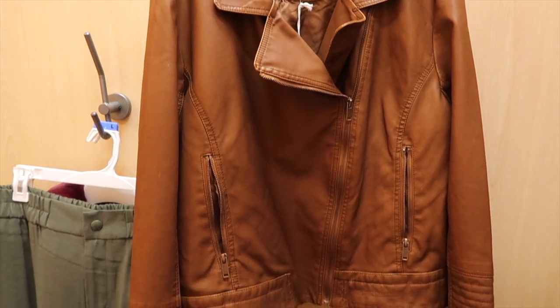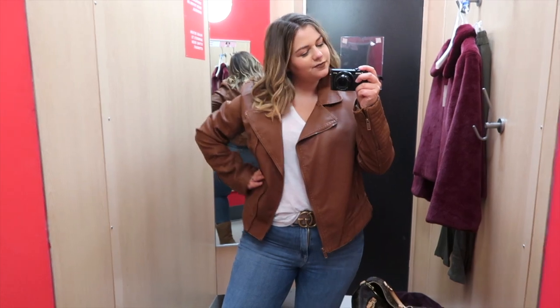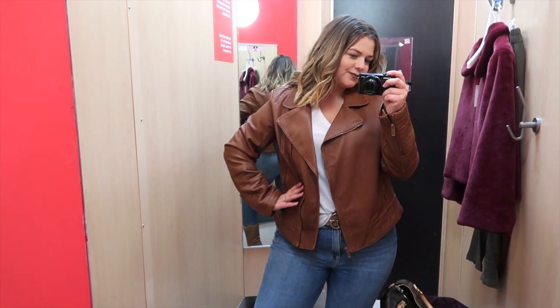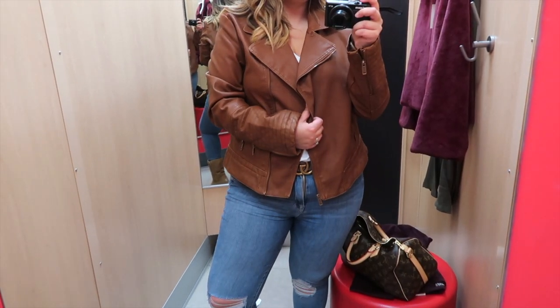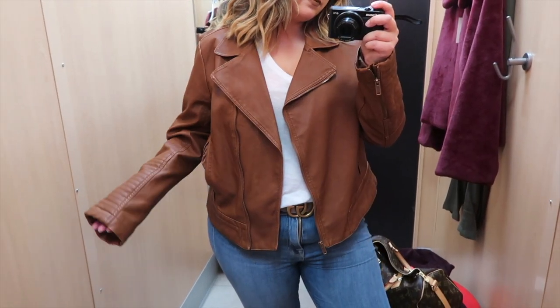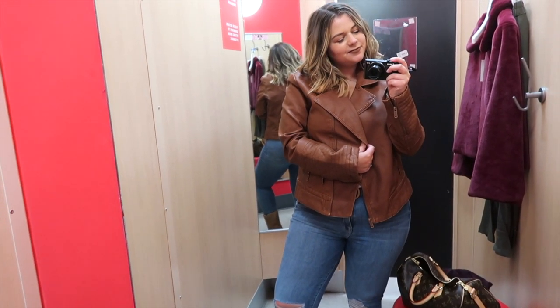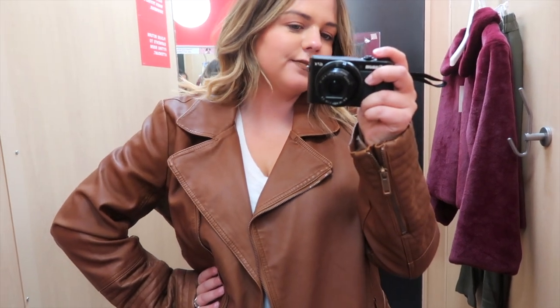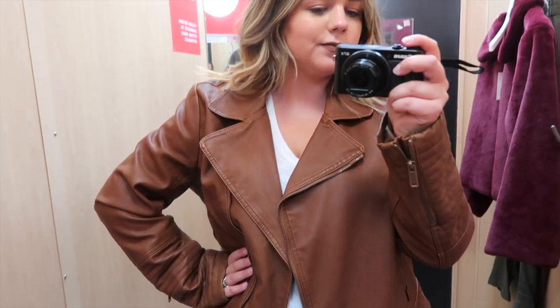Starting off with this brown leather jacket. I'm usually a size large but they only had it left in an XL, and I've really been wanting a brown leather jacket lately, so I decided to try it anyways. You could definitely tell it wasn't quite my size — I really didn't mind the body of the jacket being loose, but the arms were so long that it literally looked like I had no hands, and the shoulders had way too much room, making me look like I had padded shoulders from the '80s. I love brown leather jackets, but this one was a no. Still on the lookout — if you guys have any recommendations, please leave them in the comments.